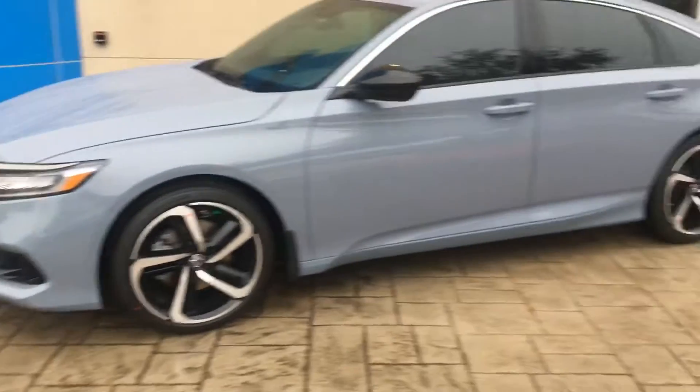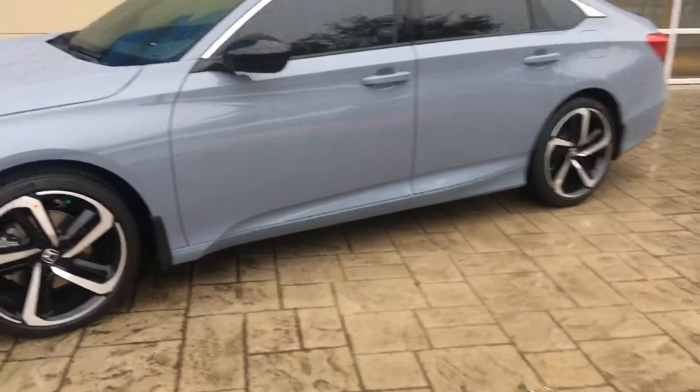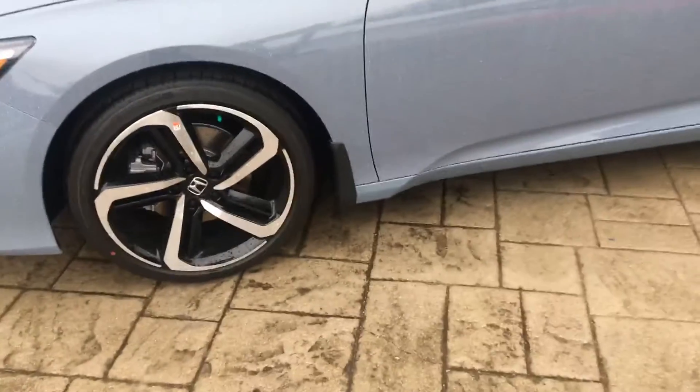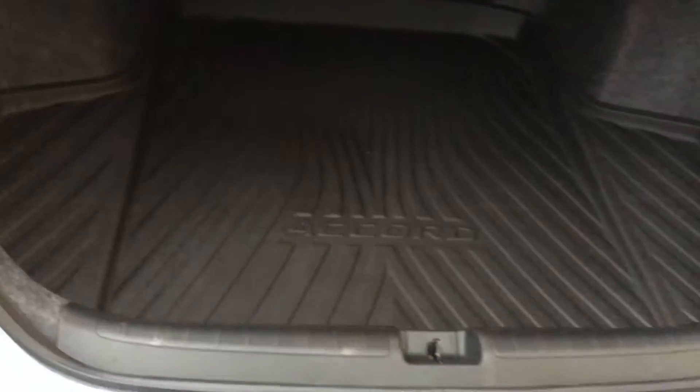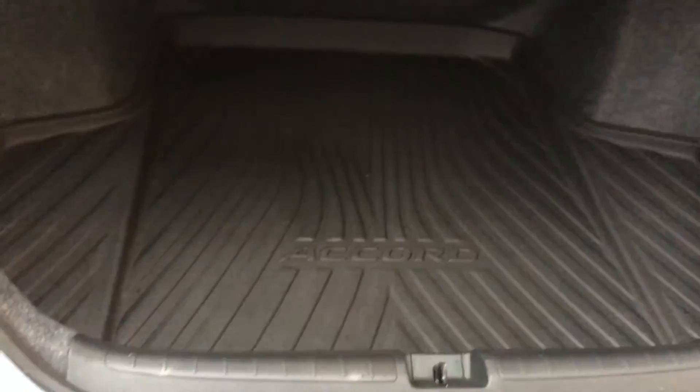It is a 2.0 in Sonic Gray. The windows have been tinted, and we have added mud flaps to it — they help keep the car cleaner. This is part of what's called the Honda Protection Package, which also includes the trunk tray and all-season floor mats.